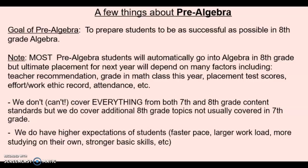I teach sections of both regular seventh grade math and pre-algebra. So here's a few things just about pre-algebra. The goal is to prepare students to be successful in algebra in eighth grade. We cover everything from seventh grade but then also bring in some eighth grade topics so that they're not missing out on content that they need before algebra.